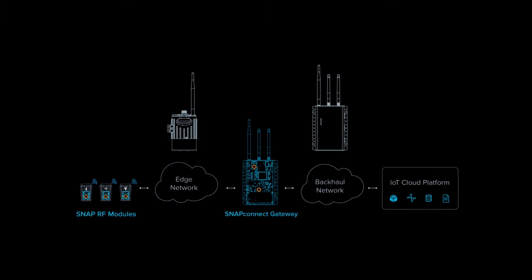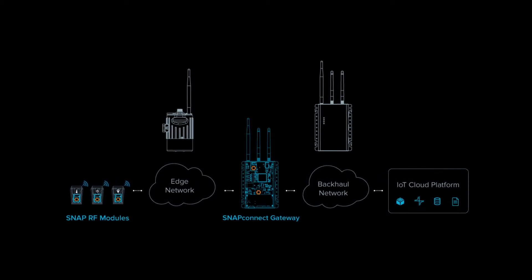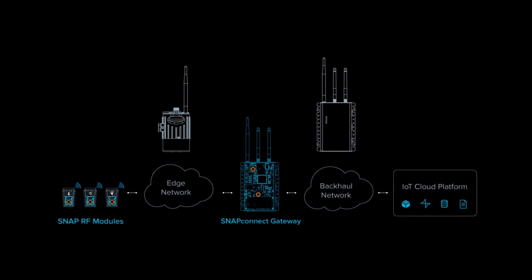What does the data mean and how can it be applied to improve manufacturing processes and process control? NEDEC developed a wireless equipment monitoring platform that uses one sensor talking to a gateway, and from the gateway to the cloud.